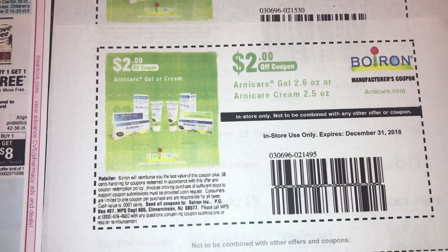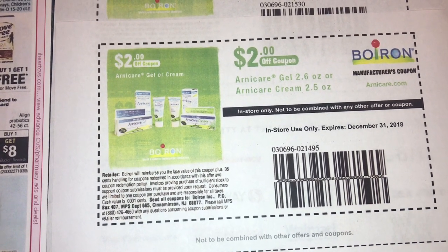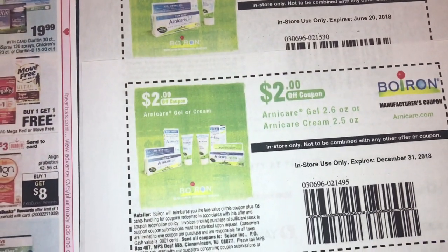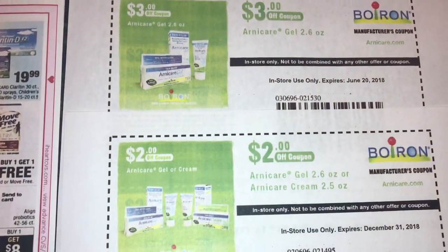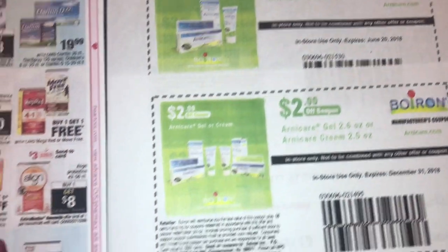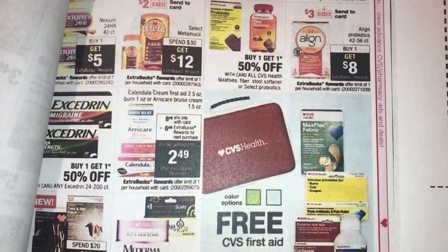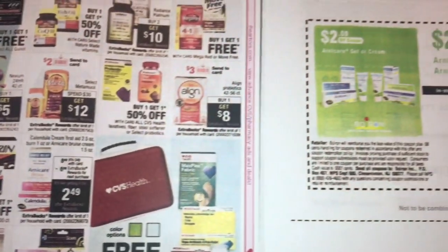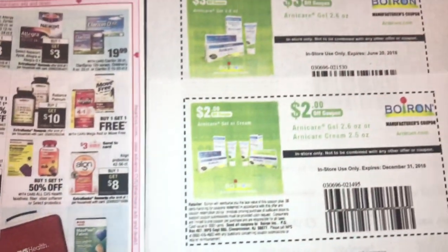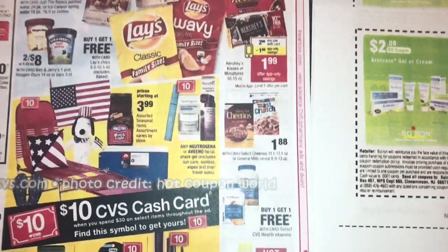You guys can also just Google 'Calendula Cream coupon' and see if it pops up. And also, sometimes there are Ibotta rebates on these too, so this might end up being a freebie or a money maker. I'm going to check Ibotta, but I just wanted to tell you guys to go ahead and see if you can find those coupons. If I get one for Calendula, I'll definitely come back and let you guys know.